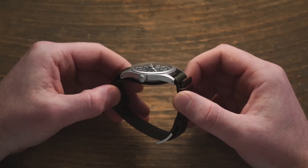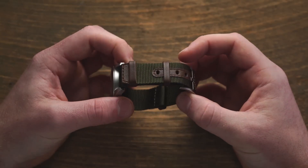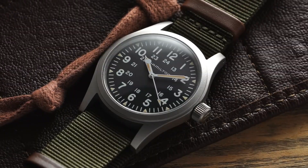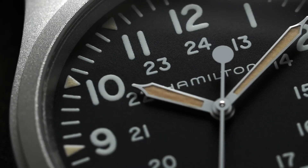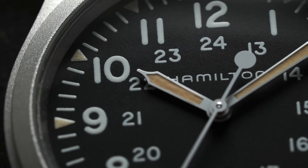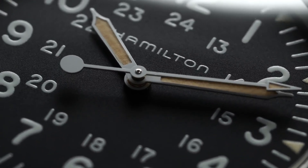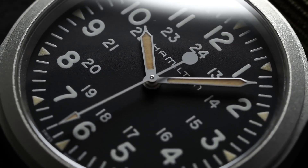What makes the Field Mechanical special among the entire Khaki product line is the fact that it's a hand-wound movement, meaning there is no automatic rotor. When it's time to charge the movement, you're turning the crown to wind the mainspring instead of relying on your movement to spin the rotor with centrifugal force tied into the mainspring. This hand-wound movement also allows the watch to be incredibly thin at 9.5mm, and at 38mm in diameter and 47mm lug to lug.